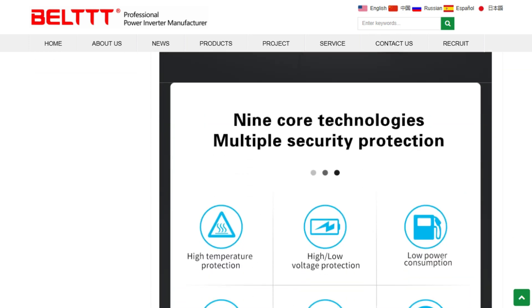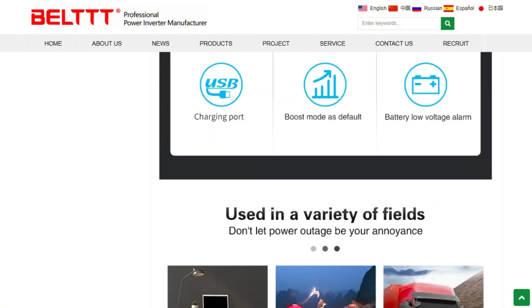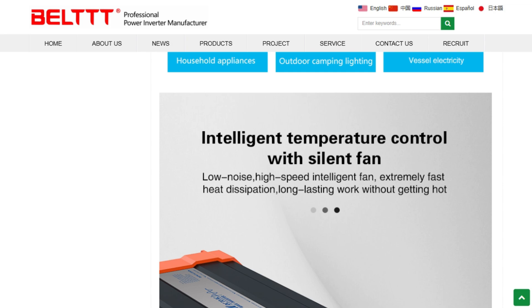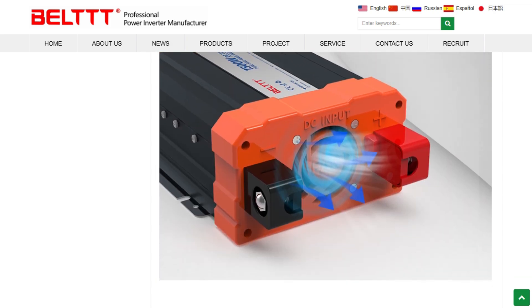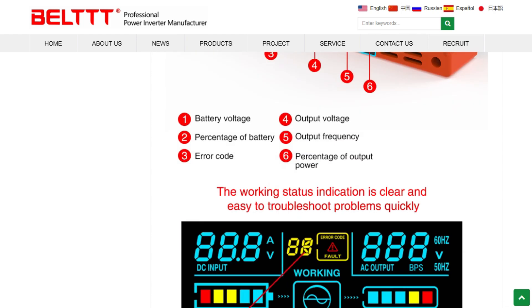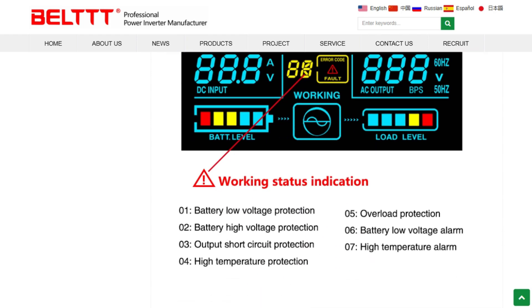For weekend camping or emergency backup, this inverter offers legitimate value. Pure sine wave output protects sensitive electronics, and the efficiency rating means less battery drain. However, for daily off-grid living, the reliability questions become problematic.